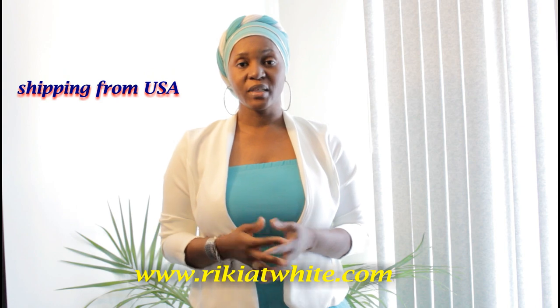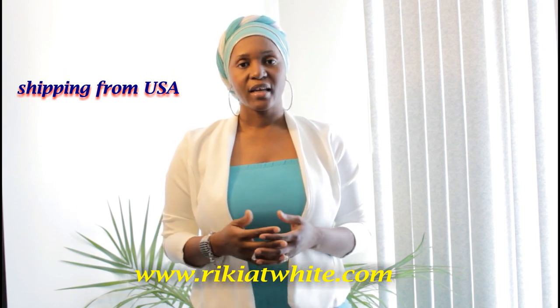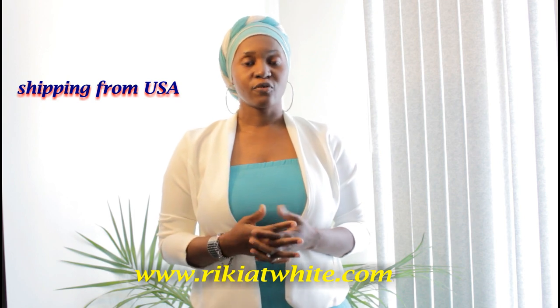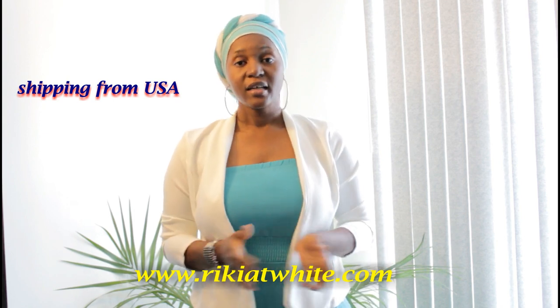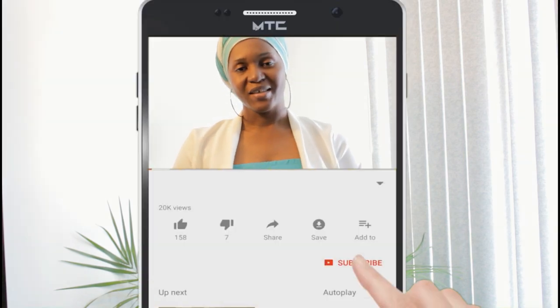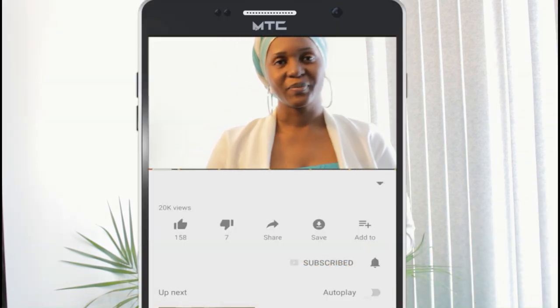You can find below the video the links to order these products, and also other links that will help you find other products that you might need. Hope you like this video and see you next time. Thank you! Make sure to like, comment, and subscribe if you haven't yet. Bye!